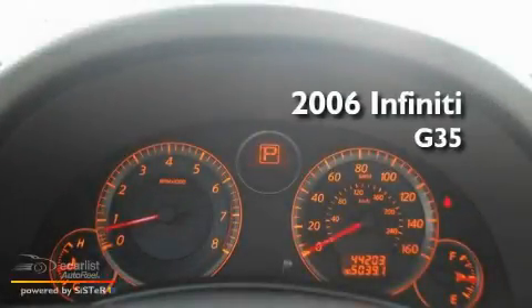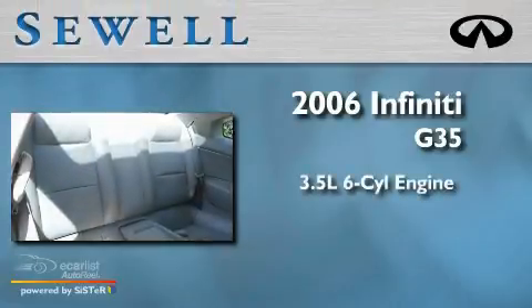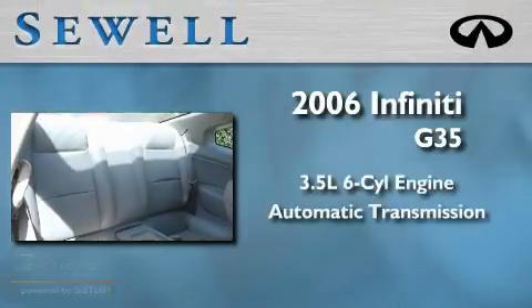This is a 2006 Infiniti G35. It has a 3.5 liter 6-cylinder engine and an automatic transmission.